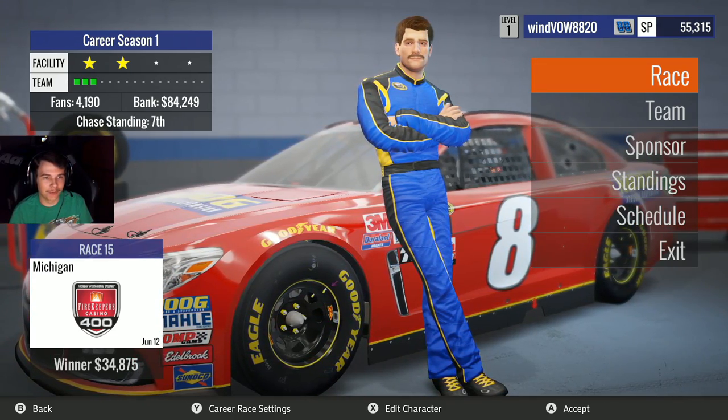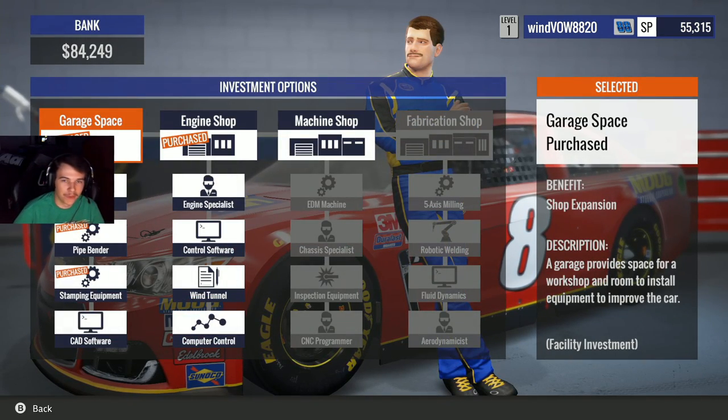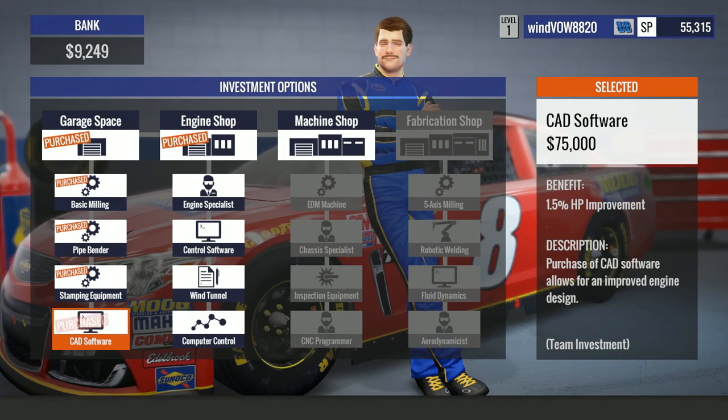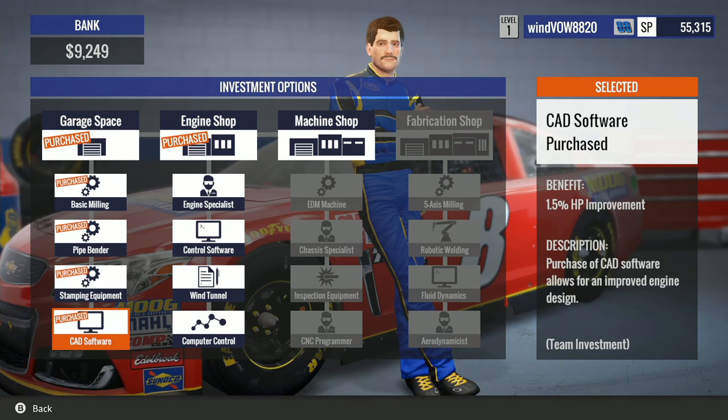We're on to Michigan this week and we got enough money to get our last little upgrade. So 75 grand, we get the CAD software and we get a 1.5% horsepower improvement. So now we have all of the garage space upgrades.